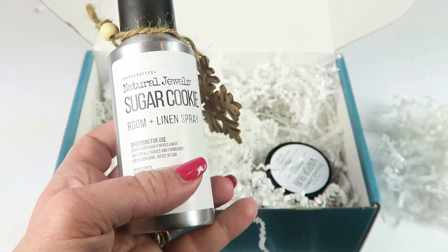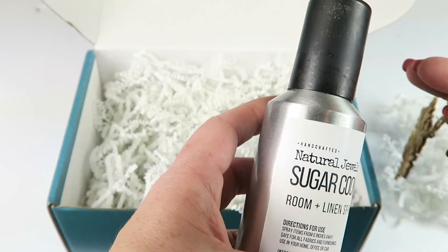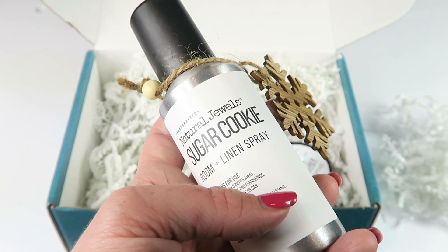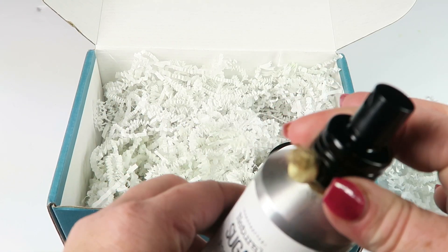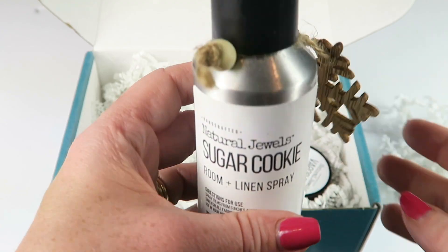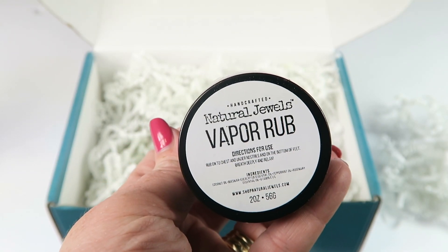Next is the sugar cookie room spray, which retails for ten dollars, and it comes with a pretty little ornament — my tree is already up, I usually put it up the day after Thanksgiving. It's also a linen spray, so you can spray it on your sheets; it says to mist laundry, pre-iron, post dryer, on pillows and blankets. I think it leaked a little around the top, but it smells really good — just like a sugar cookie. Living with two little boys, things get stinky, so I'm always lighting candles and spraying things.